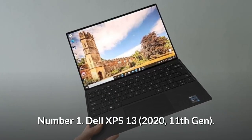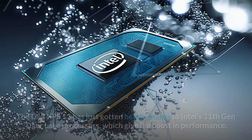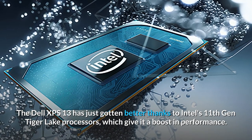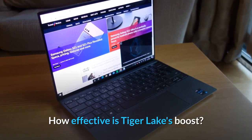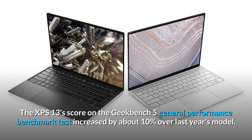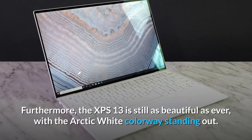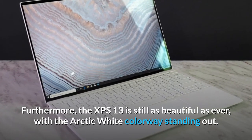Number 1: Dell XPS 13. The Dell XPS 13 has gotten even better thanks to Intel's 11th Gen Tiger Lake processors, which give it a boost in performance. The XPS 13's score on the Geekbench 5 General Performance Benchmark Test increased by about 10% over last year's model. Furthermore, the XPS 13 is still as beautiful as ever, with the arctic white colorway standing out.